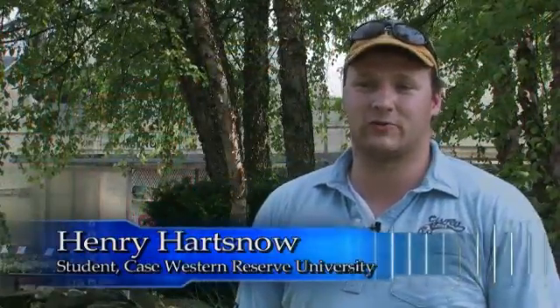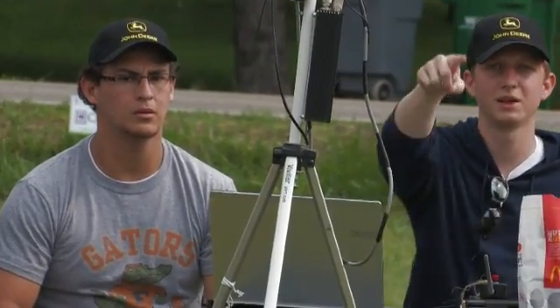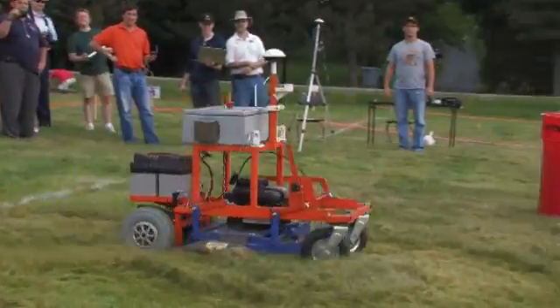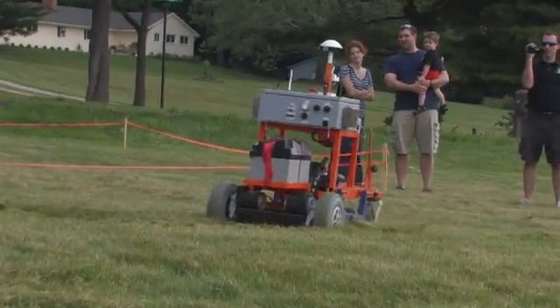Real-world applications are what you really learn through the mower competition. The most valuable part is the hands-on experience. You learn a lot in the classroom — great textbook equations — and the theory is really good to know, but it doesn't always work out when you try to apply it. You learn a lot of valuable experience where something might work in simulation, but then you try to actually apply it. Our compass worked great in simulation, and then you get out there and start having noise picked up from motors and engines. You have to figure out ways to compensate for that which you just can't figure out in simulation — you have to apply it to real equipment to see how you can overcome it.